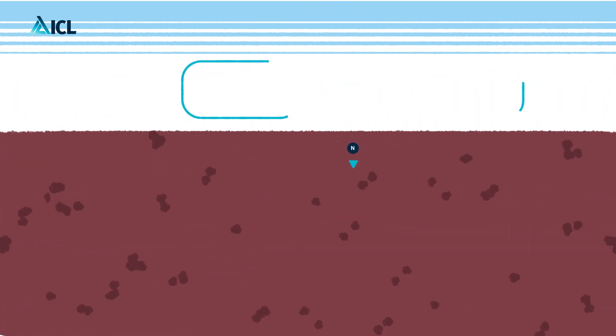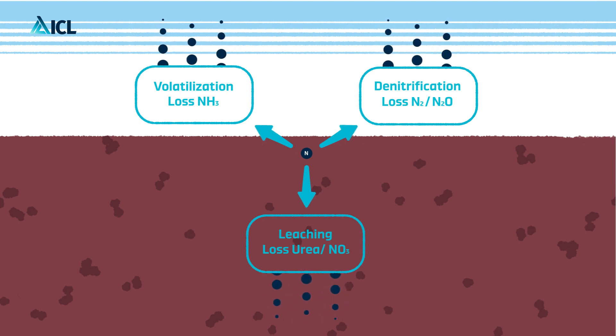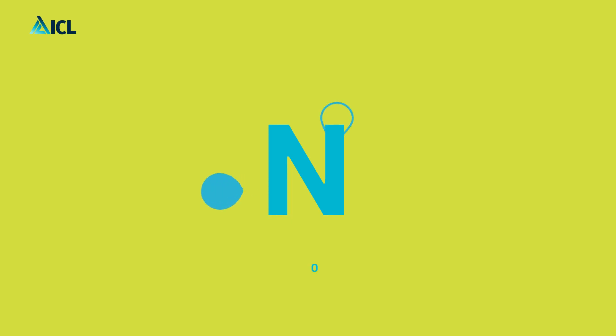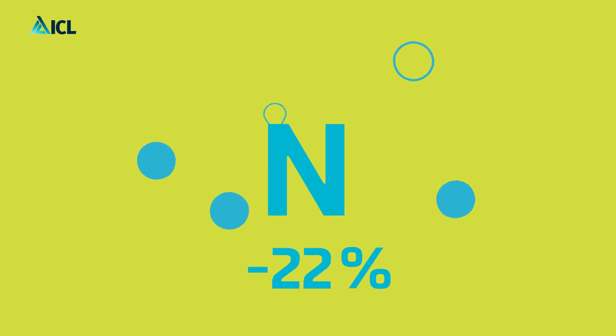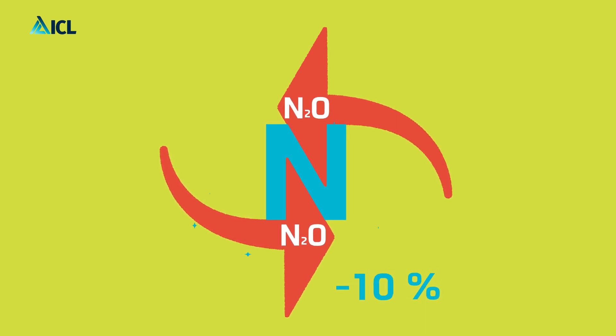The nutrients inside are dissolved by soil moisture and released into the root zone. This process is steered by soil temperature only and is independent of soil type, pH or other factors. Compared to conventional urea, controlled release fertilizers reduce all types of nitrogen losses and improve the crop's nutrient use efficiency.